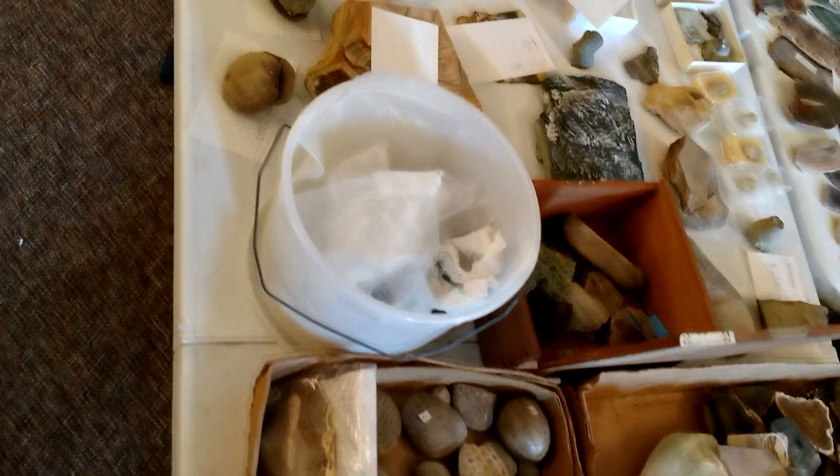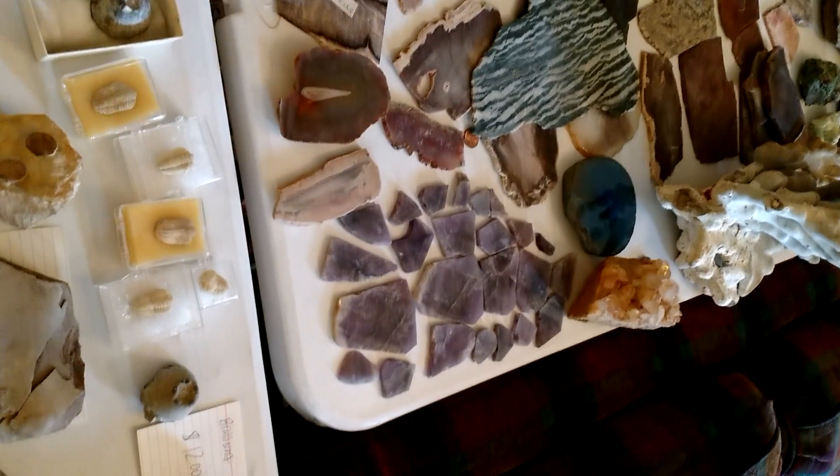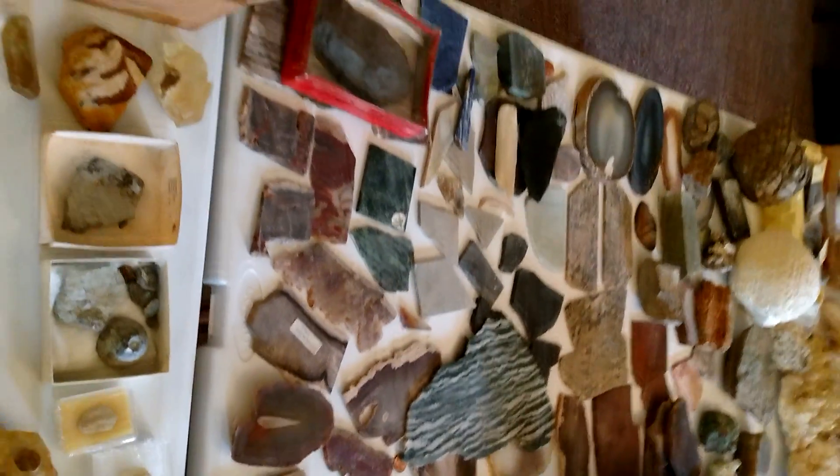This is a great house in a great neighborhood, and as you would expect, it's sold already. Check out that tiger stripe stuff. Also got some fluorite there. Just crazy, crazy stuff.